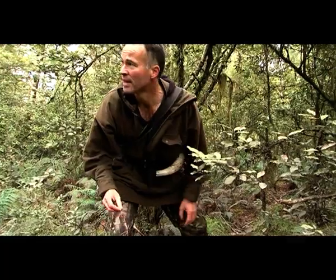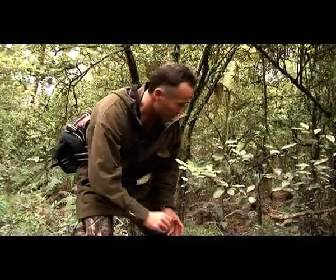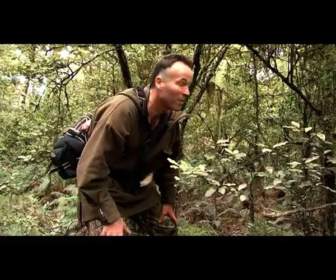You can sort of see a game trail running through this great country — low country, a little bit of swamp. But you see little game trails and the odd mark through here. Quite interesting. Quite a lot of mud splattered on all the foliage.